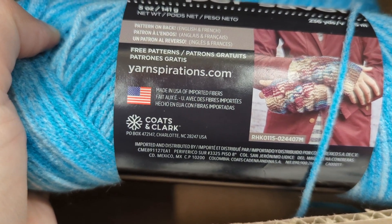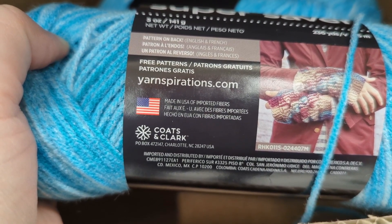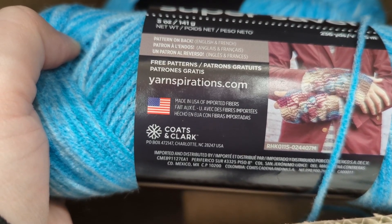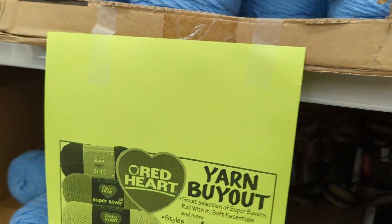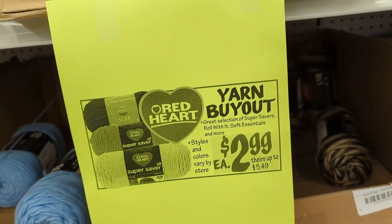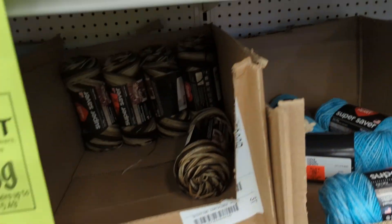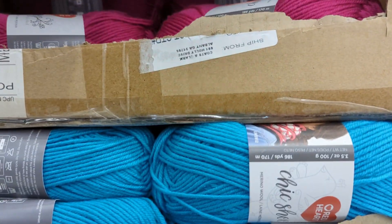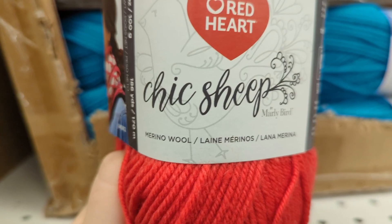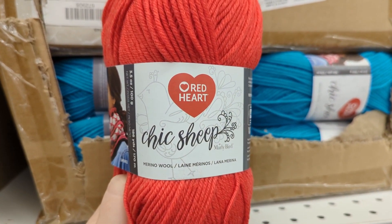They actually had a pattern on the inside of the label for fingerless gloves. I was trying to get a picture of me with the sign but I just couldn't do it. So we did have some of the Chic Sheep colors — my store had different colors than Kim's did.